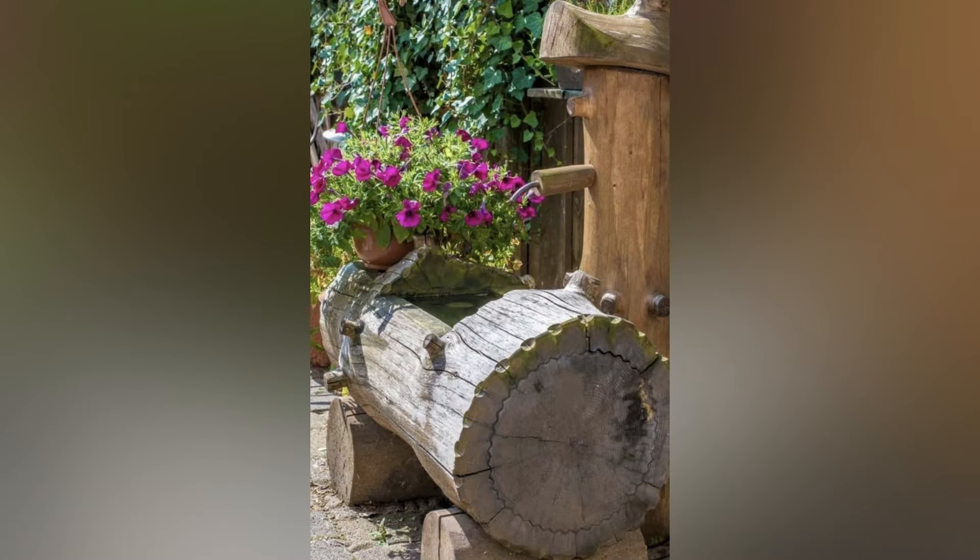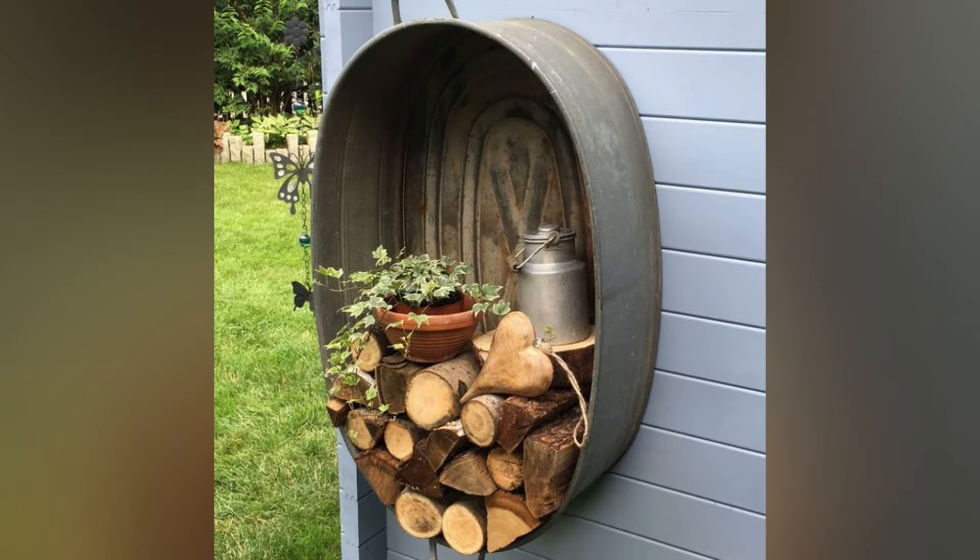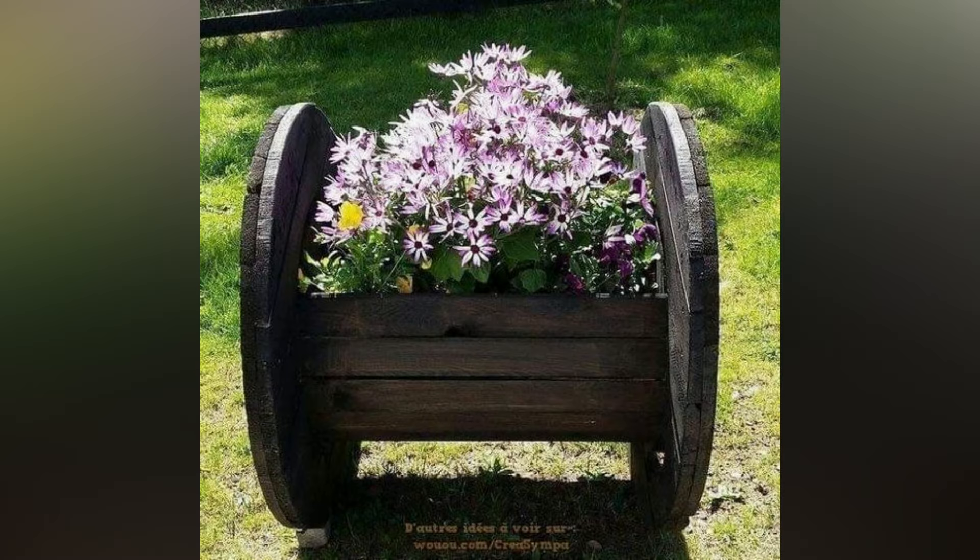Rusty garden ideas are all about the informal and unexpected — distressed and worn surfaces are a must. Corten steel is hugely popular right now and is perfect for this look. With its industrial overtones, the material changes when left out in the elements, with the cool grey metal slowly developing rich rust tones over time.